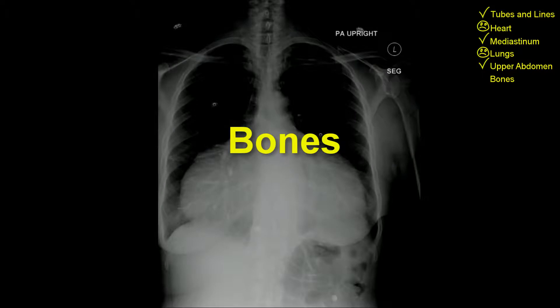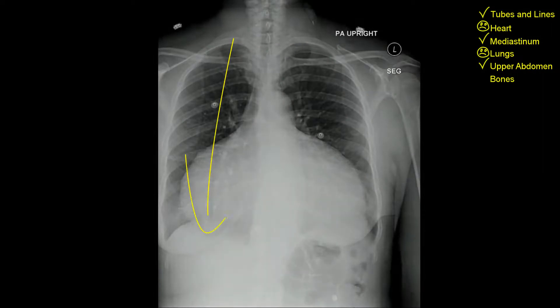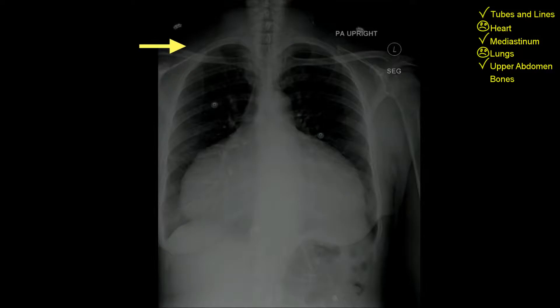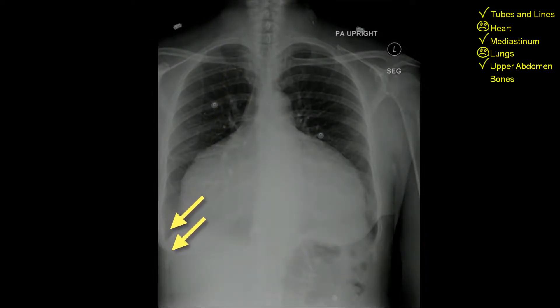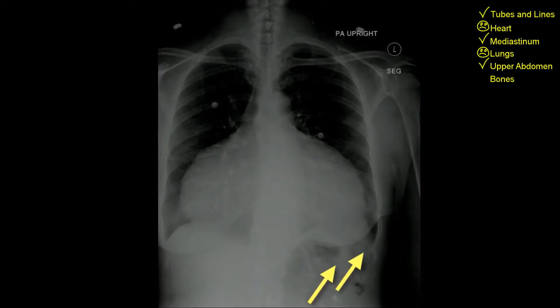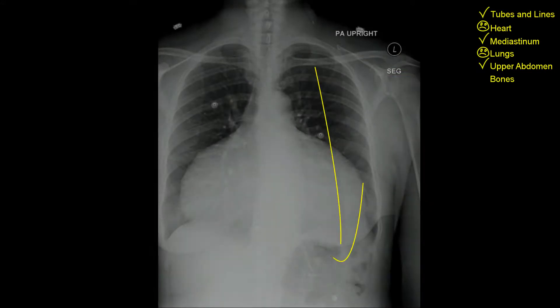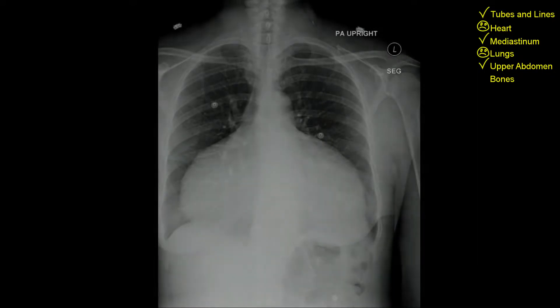Bones: lower, mid, and upper thoracic spine reviewed. Right posterior ribs top to bottom, right lower posterior ribs, right lateral ribs bottom to top, right anterior ribs top to bottom, right lower anterior ribs. Right shoulder: right scapula normal, right clavicle normal. Left posterior ribs top to bottom, left lateral ribs bottom to top, left anterior ribs top to bottom, last few left lower anterior ribs. Left shoulder: normal bones.